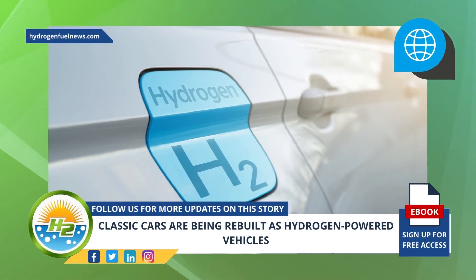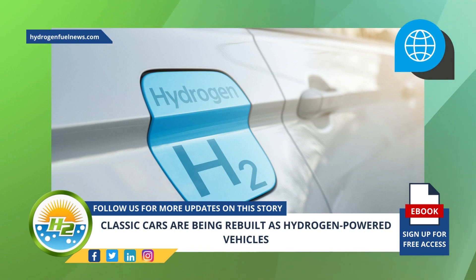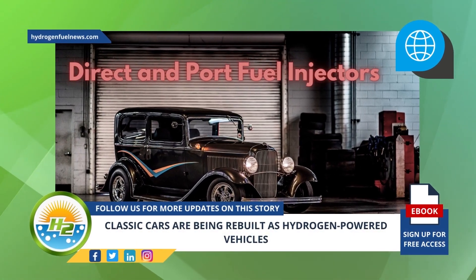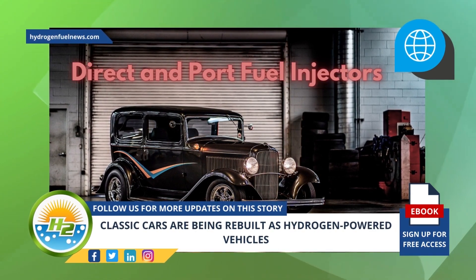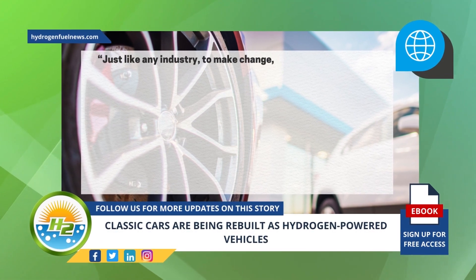Creating these hydrogen-powered vehicles isn't just a matter of swapping fuel tanks. Converting a car's internal combustion engine to run on H2 instead of gasoline requires additional changes beyond the fuel tanks. The Ford V8 functions with direct and port fuel injectors, and the port fuel injector now adds small quantities of water in order to keep combustion temperatures under control.